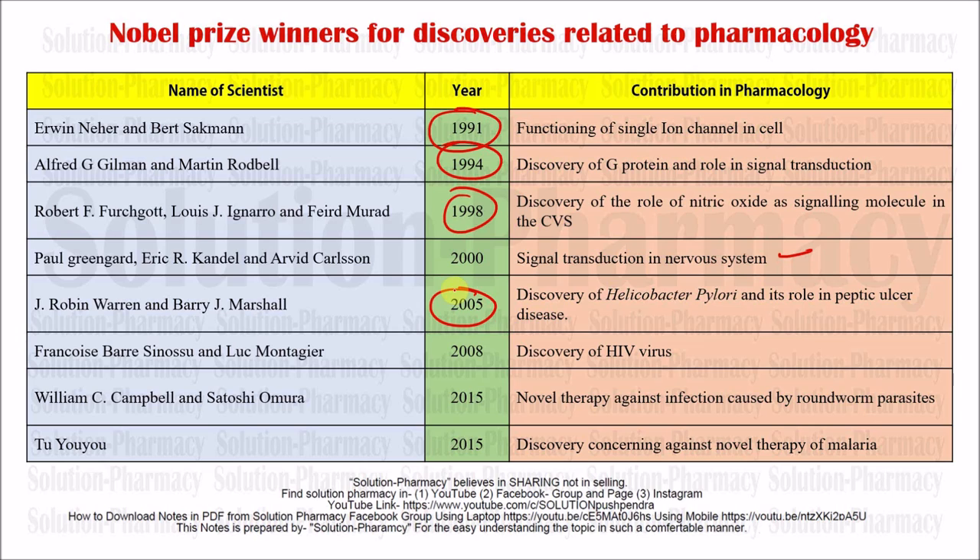Coming to the next scientist: Françoise Barré-Sinoussi. In 2008 there was a discovery of the HIV virus. Next, William C. Campbell in 2015 was awarded the Nobel Prize for novel therapy against infections caused by roundworm parasites.